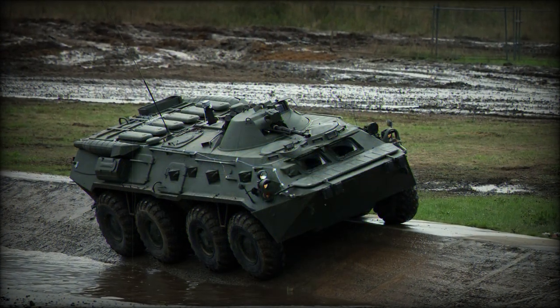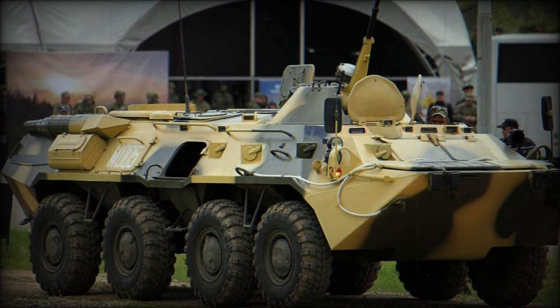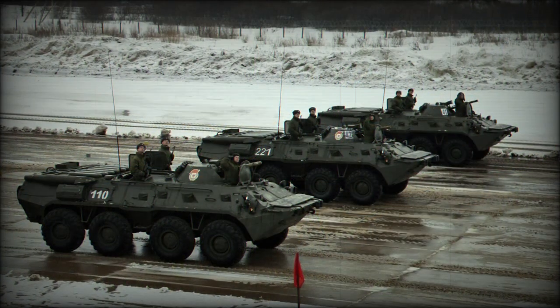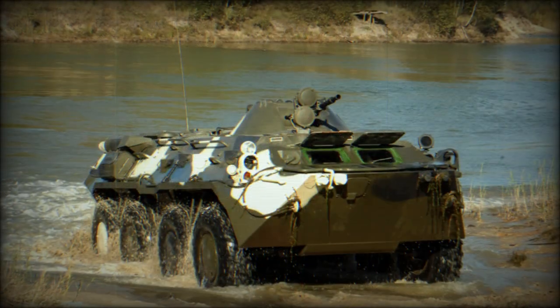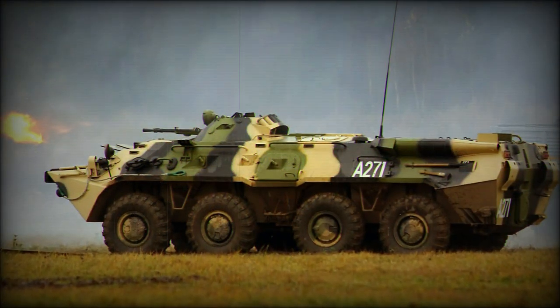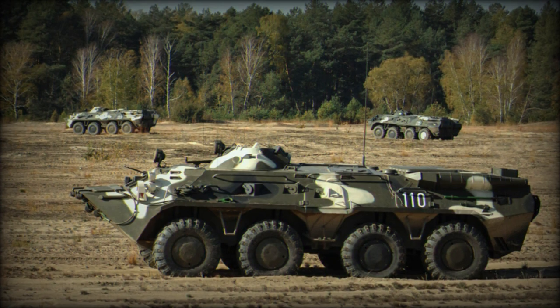The vehicle's operating weight was listed at nearly 15,000 kilograms, while displaying a running length of 7.65 meters, a width of 2.90 meters, and a height of 2.35 meters. Independent suspension and drive power was afforded to all eight wheels, and operational ranges were listed out to 600 kilometers. Steering was assisted at the front four wheels only.